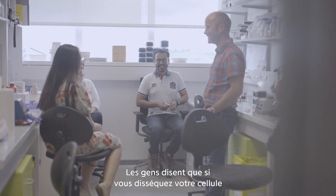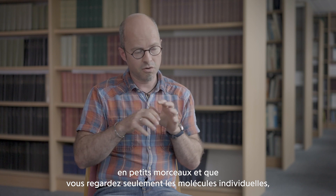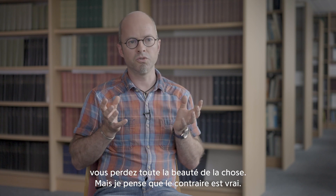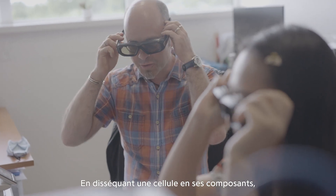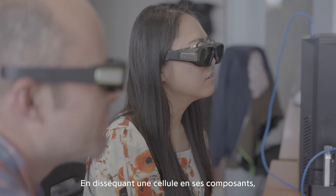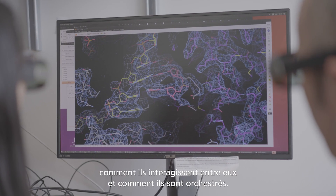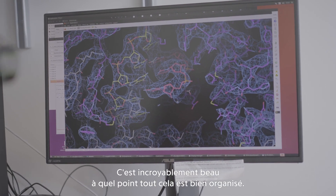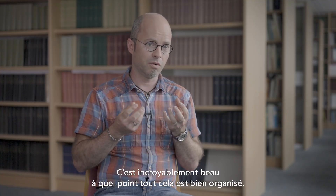People say that if you dissect your cell into parts and just look at individual molecules you lose all the beauty of it, but I think the opposite is true. By dissecting a cell into its components, looking at the individual components, and understanding how they interact with each other and how they are orchestrated — it's just unbelievably beautiful how well organized everything is.